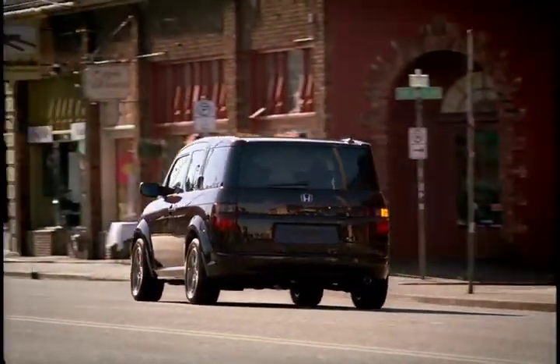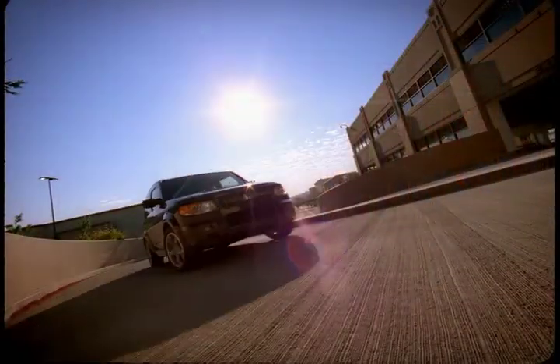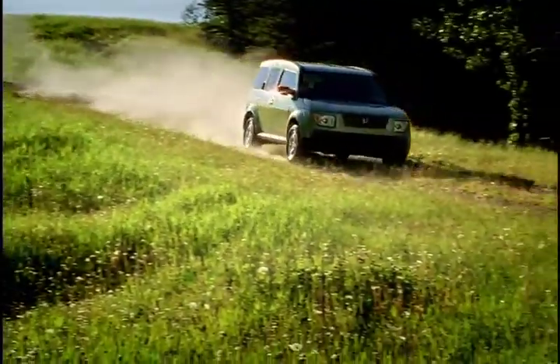Powered by the same 2.4-liter inline-four that is found in the CR-V, putting out 166 horsepower, the Element is mated to a 5-speed manual or automatic and is available in front wheel drive or all wheel drive.